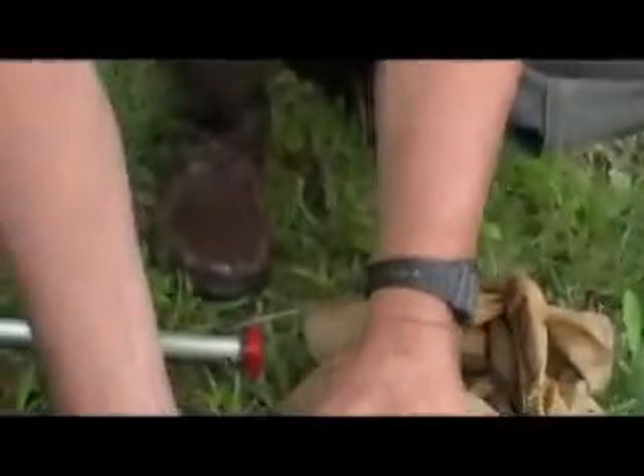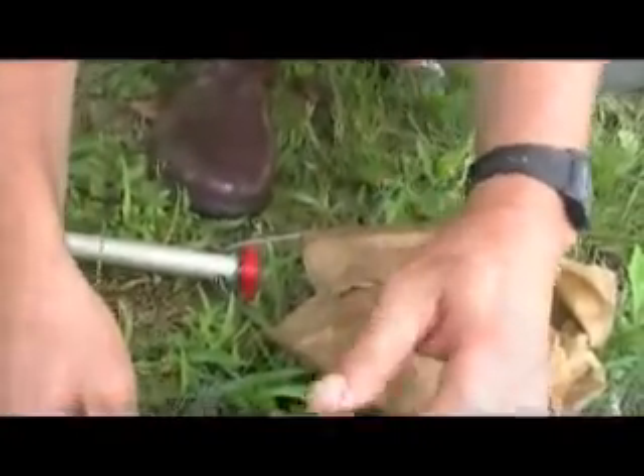Now we caught something else in the net too — it's called a back swimmer. I'm going to put that in as well. There we go, I think I got it in there. That's a back swimmer. It's white, it has a little bit of white on it, and it does swim on its back. It's got those big oars for feet, and that thing will fly.